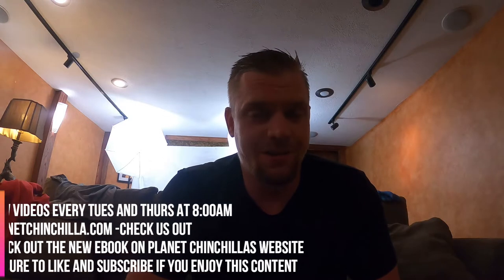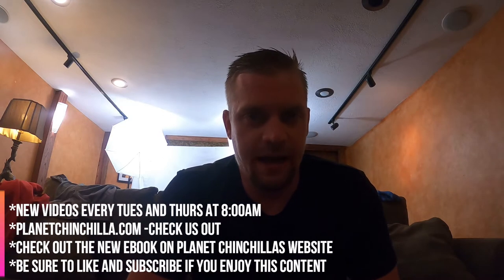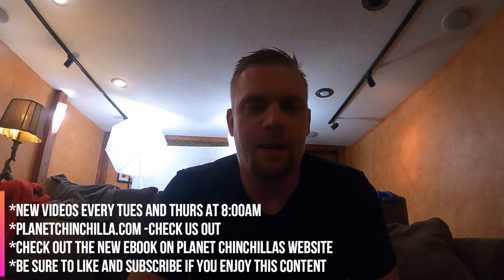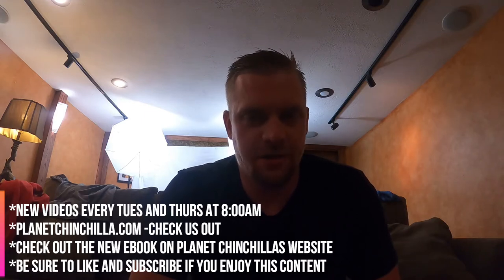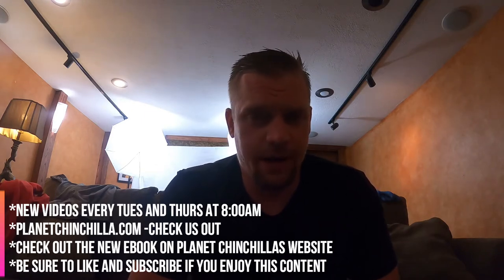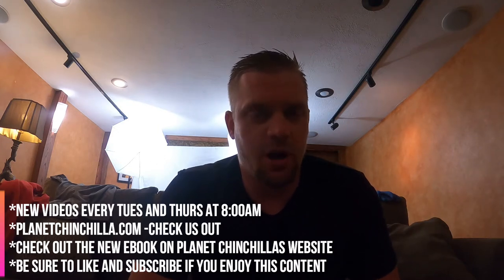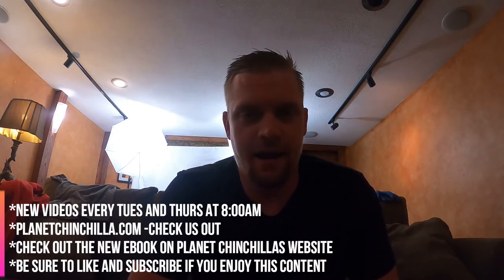Quick announcement I'm excited to bring you today: we are changing our publishing routine. We are moving to Tuesdays and Thursdays at 8 a.m. Central. It used to be Thursdays at 8 a.m. Central, which meant one video a week, but with how often I have her out and how many questions I see people making on PlanetChinchilla.com in the comments on blog posts, I figured I could start bringing you guys more content. So going forward, we will be doing every Tuesday and Thursday at 8 a.m. Central. Make sure that if you like these kind of videos and they are helpful to you, you are liking them and subscribing to the channel so you get all of the new content every week.